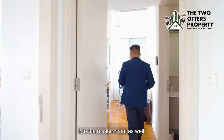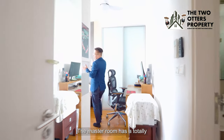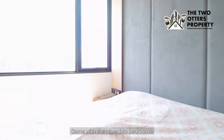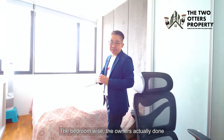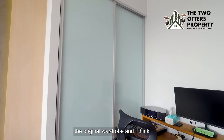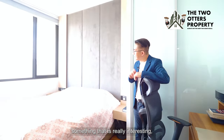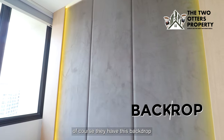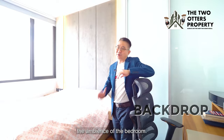The master bedroom also has a totally unblocked view, the same as the other bedrooms. The owner has done up the cabinets as well as retaining the original wardrobe. Something really interesting is the backdrop that enhances the ambience of the master bedroom.